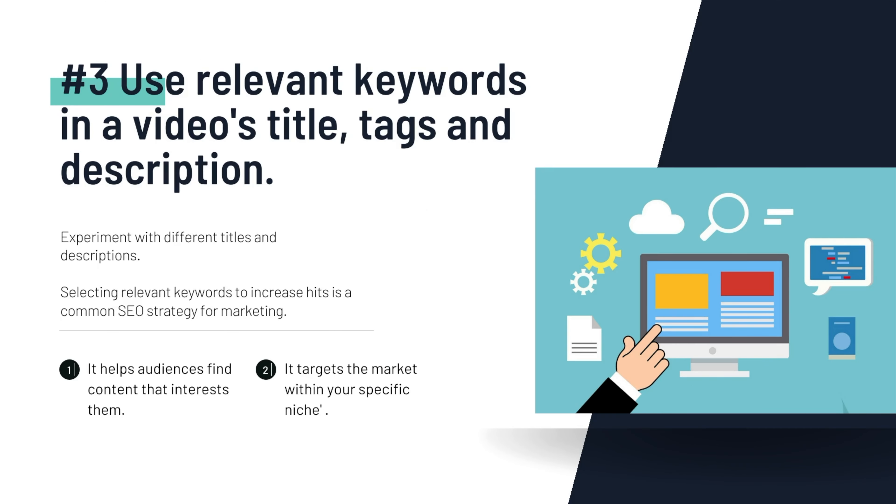Experiment with different titles and descriptions. Selecting relevant keywords to increase hits is a common SEO strategy for marketing. Number one, it helps audiences find content that interests them, and number two, it targets the market within your specific niche.